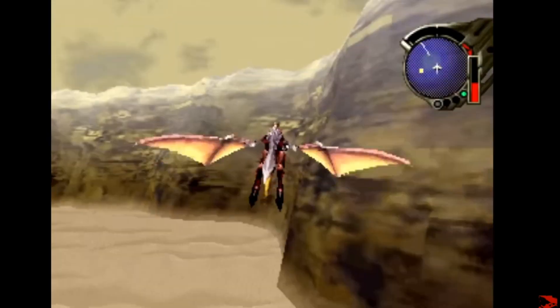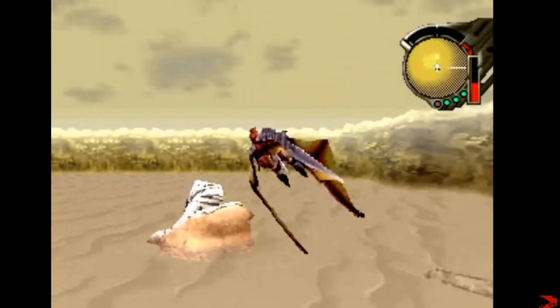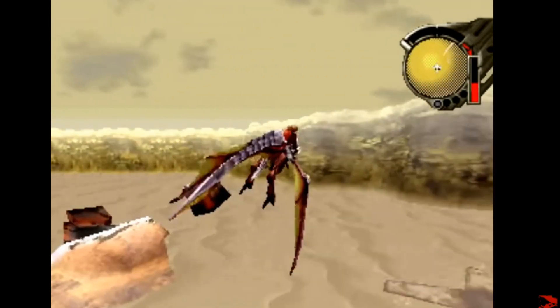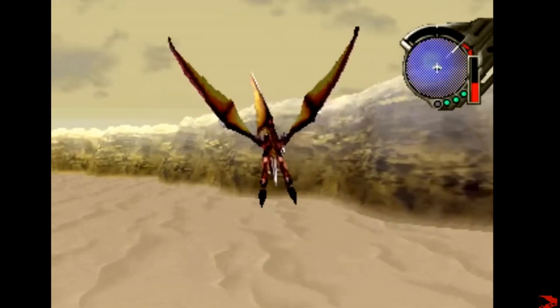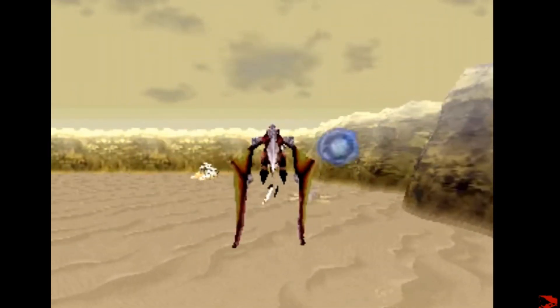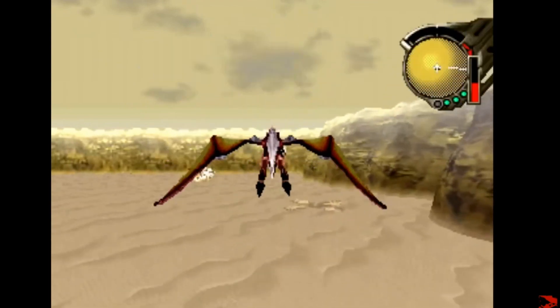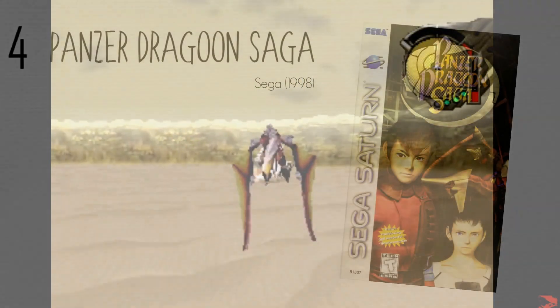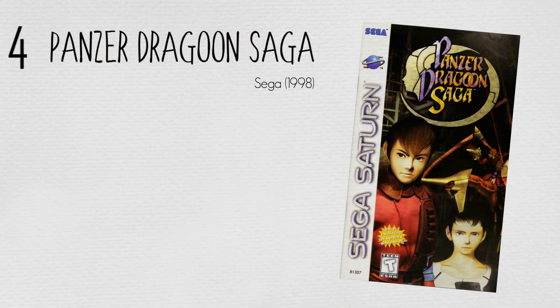It can be completed in less than 20 hours, making it much shorter than most RPGs of the time. Panzer Dragoon Saga is one of the most critically acclaimed Saturn games and is often listed as one of the greatest games of all time. It earned particular praise for its story, graphics and combat. However, the game suffered from a limited release in the West as Sega had shifted focus to its Dreamcast console, and worldwide sales were poor.